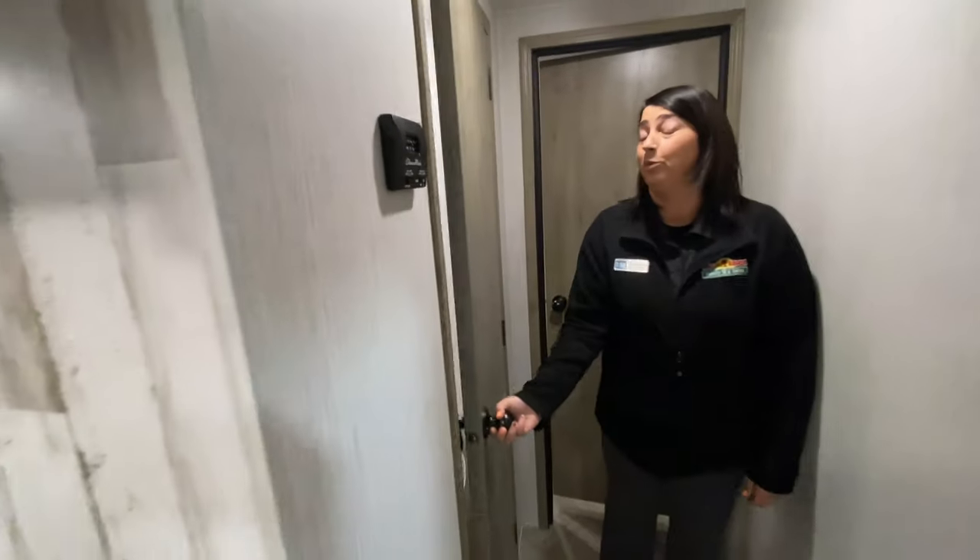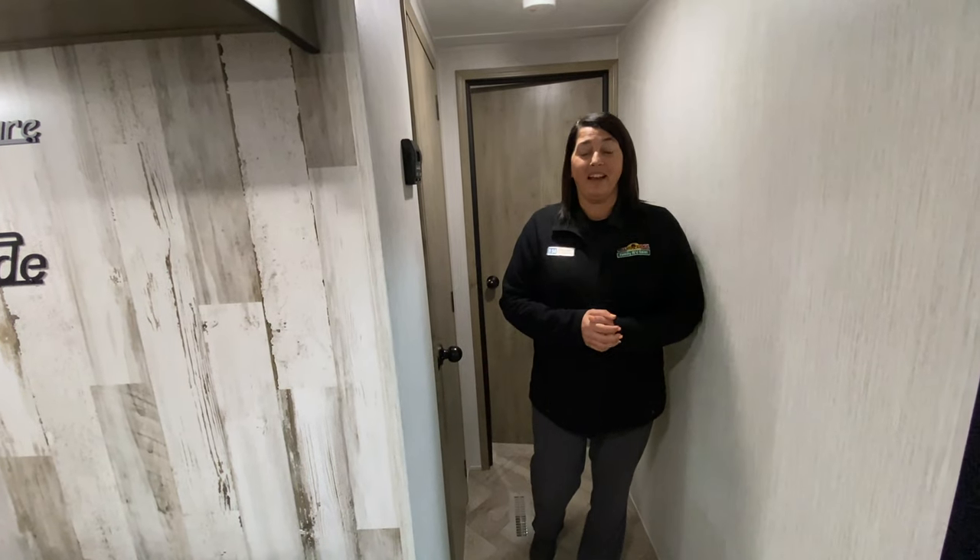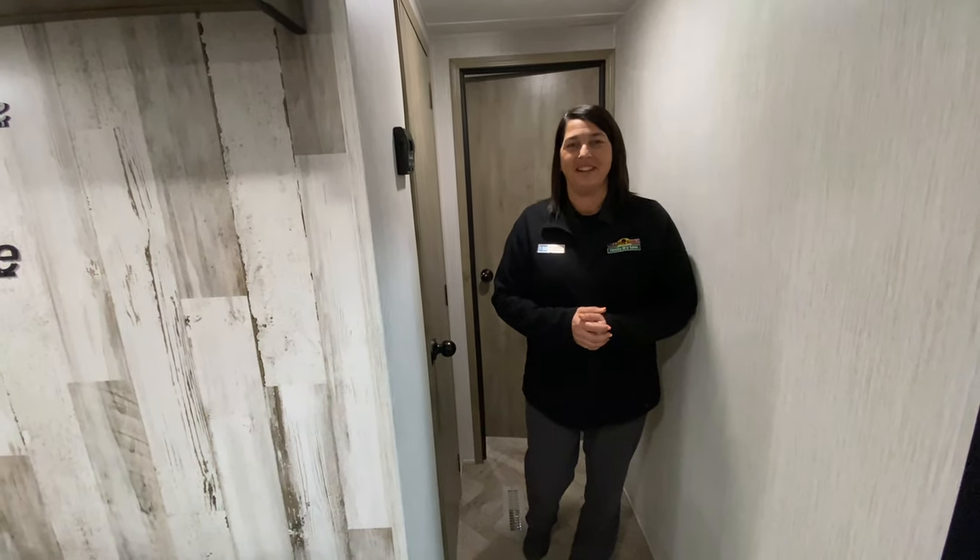The new backsplashes that surround make it feel more residential. So again, guys, thanks for joining us for Feature Friday. If you have questions, feel free to reach out to us.